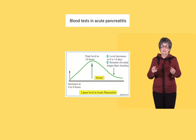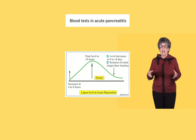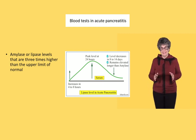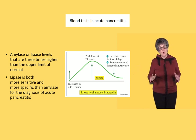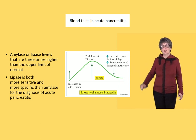In acute pancreatitis, amylase — the enzyme that digests carbohydrate — and lipase, the enzyme that digests fat, are released into the blood. If their levels are three times higher than normal, this is a good indication that pancreatitis is present. Lipase is the more sensitive and specific blood test and often we don't need to do amylase. The graph shown illustrates how lipase increases and then decreases over time: it takes approximately four hours to start rising, peaks at 24 hours, and then has a long tail out to 14 days.